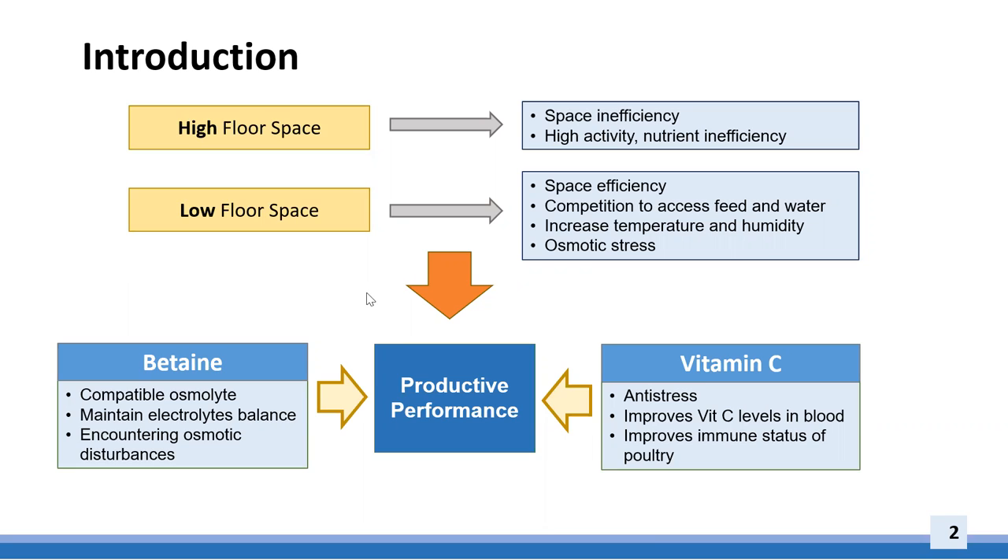To cope with this challenge, reducing floor space can be combined with specific feed additive inclusion. Betaine is an organic osmolyte and has been shown to alleviate heat stress in poultry. It accumulates in cells and organelles exposed to osmotic disturbances and dissipates organic ions, thus allowing cells to survive. Betaine also stabilizes the intestinal cell structure and promotes intestinal microbes to optimize nutrient digestion.